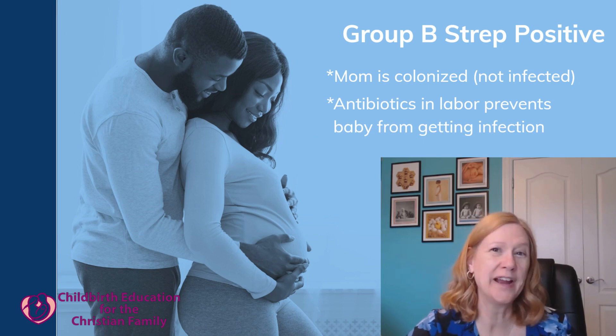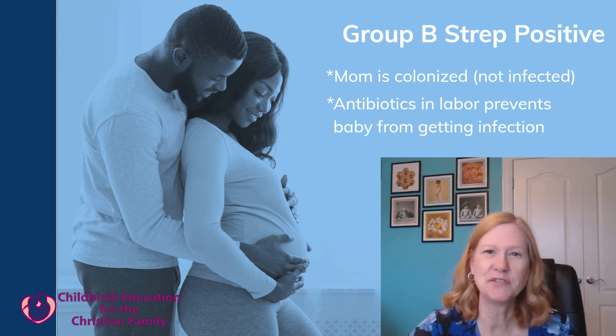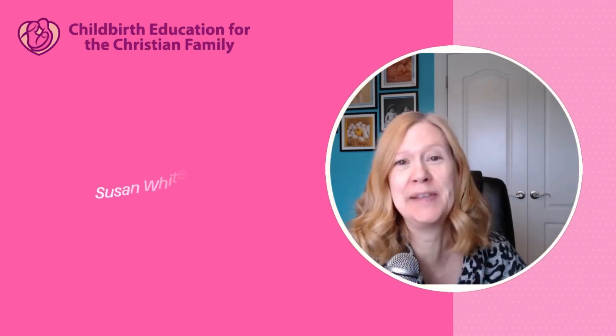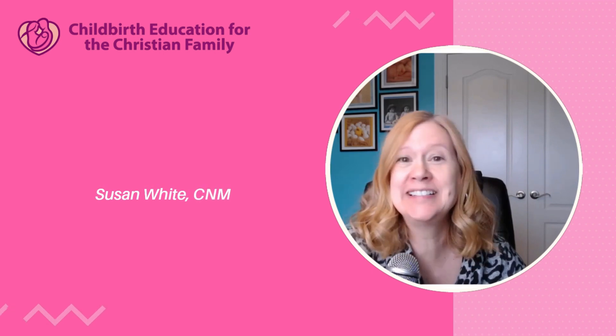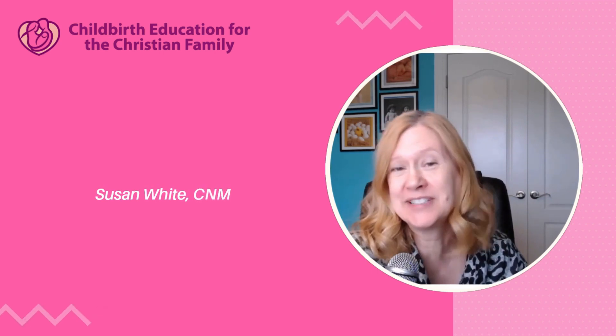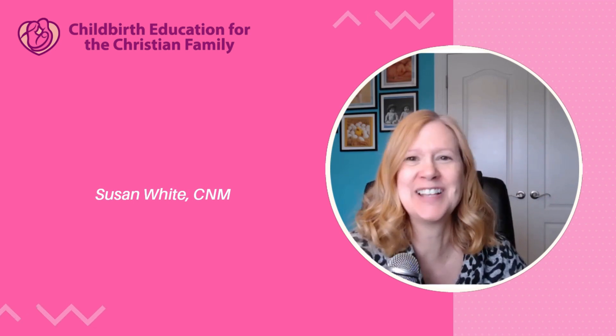At least four hours of antibiotics is usually enough, which typically translates to about two doses. I'm Susan White, certified nurse-midwife, with childbirth education for the Christian family. I want you to be informed so you can feel empowered in birth. Please stay till the end - I have a free resource to give you. And please click like and subscribe if you're finding this helpful.